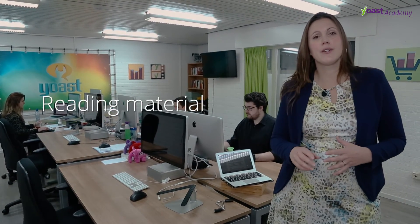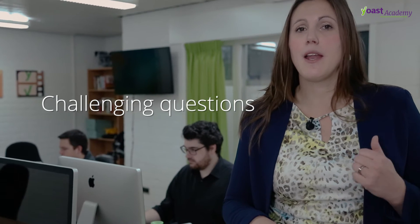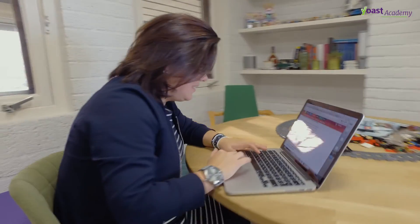The keyword research training consists of three modules with lots of training videos, reading material, challenging questions, and one assignment. If you finish the entire course, you will receive a certificate and a badge to put on your website. So go ahead and buy that course — good luck!